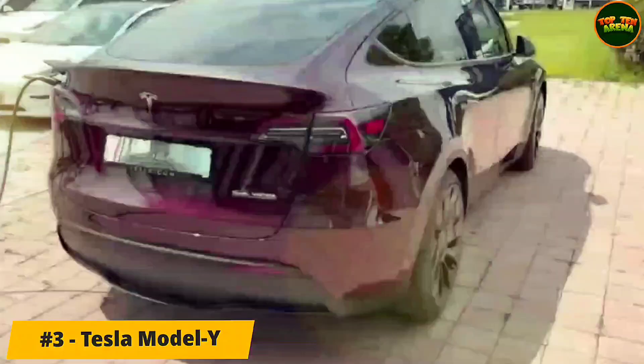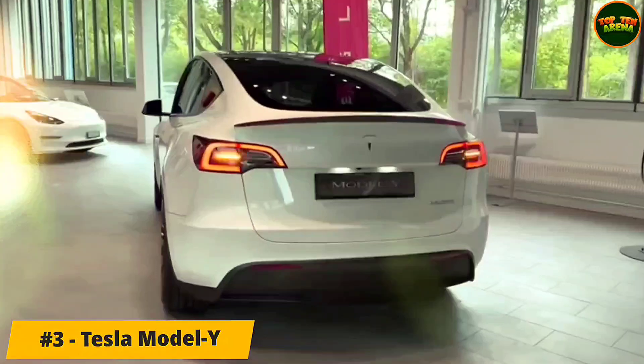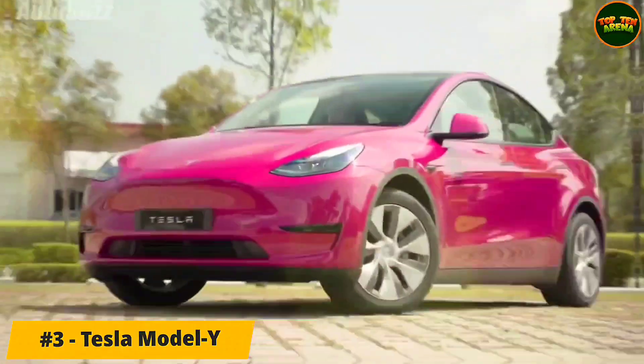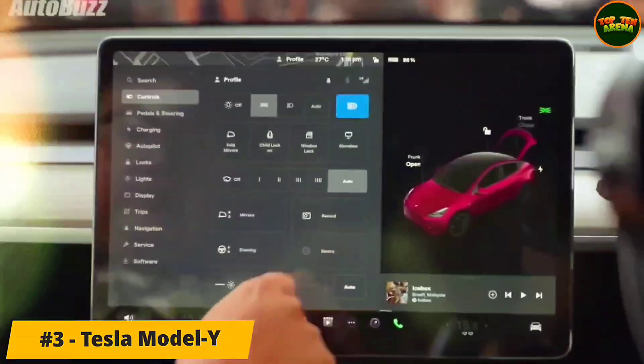Number 3: Tesla Model Y. The Model Y lineup no longer includes a standard range rear-wheel drive trim — no loss there, as the Model Y's long-range and performance models are more compelling anyway. The new base model that's coming has the same dual-motor all-wheel drive setup as the other two.